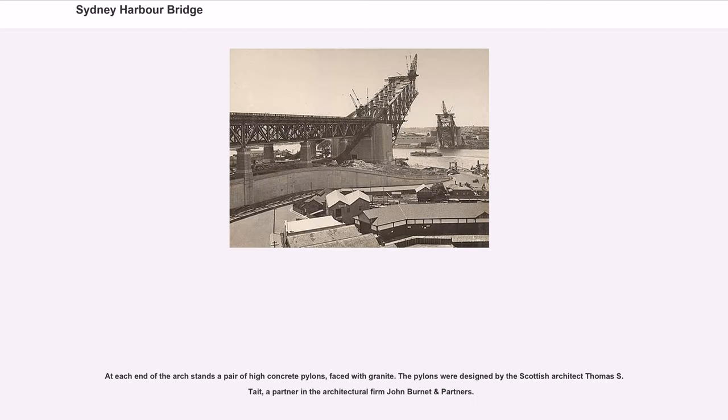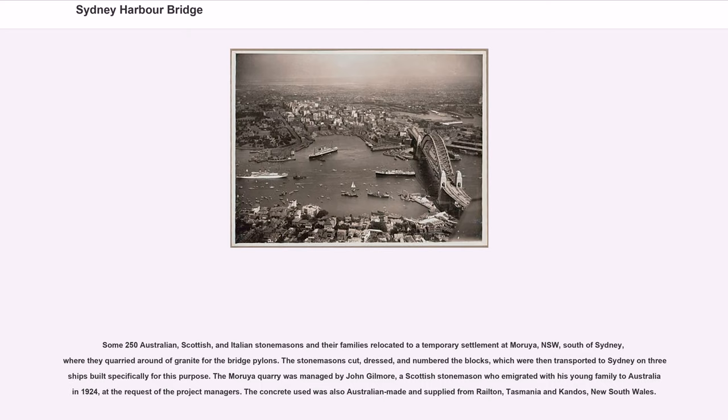At each end of the arch stands a pair of high concrete pylons faced with granite. The pylons were designed by the Scottish architect Thomas S. Tait, a partner in the architectural firm John Burnett and Partners. Some 250 Australian, Scottish, and Italian stonemasons and their families relocated to a temporary settlement at Moruya, NSW, south of Sydney, where they quarried granite for the bridge pylons.